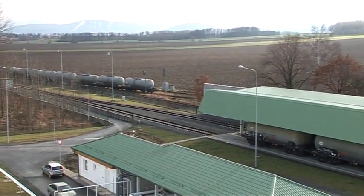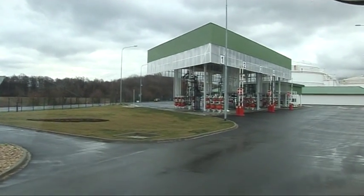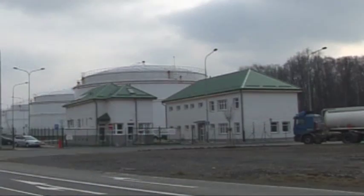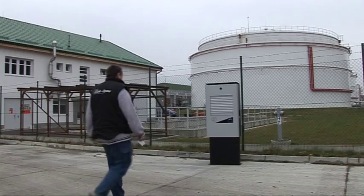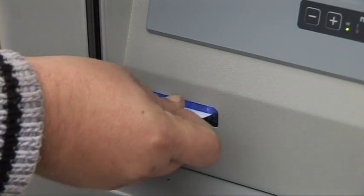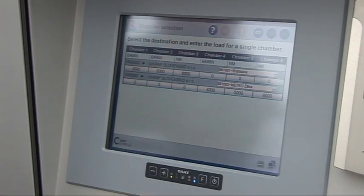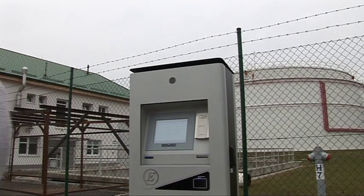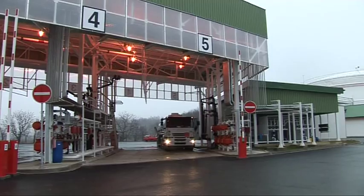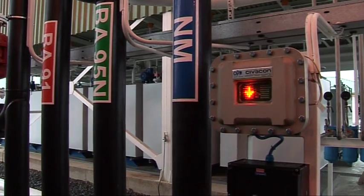The tank truck terminal consists of five loading lines for top and bottom loading. The TAMAS automation system enables easy and convenient management of tank truck loading. An order for fuel from a customer is input into the TAMAS system, together with the number of the driver's identification contactless card, quantity and kind of ordered fuel, and request for additives or blending with biofuels. The driver is identified on entrance with the contactless card and is allowed to enter the terminal.